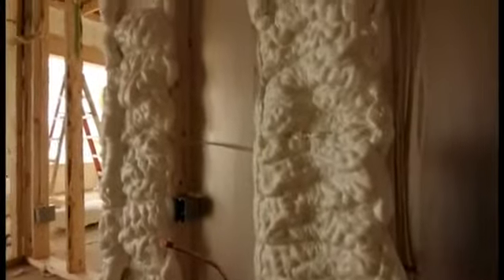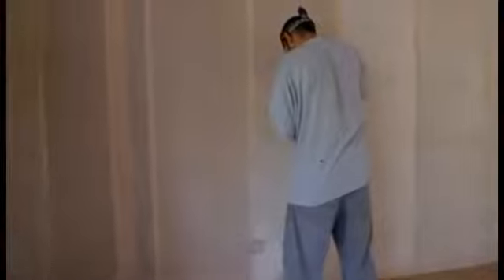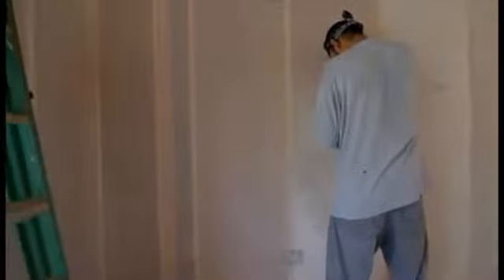Properly installed insulation will completely blanket the home — exterior walls, ceiling, and floors. There shouldn't be any gaps, voids, or compressions, and it should be in full contact with the exterior and interior air barriers, like the exterior plywood sheathing and the interior drywall. It's critical that the air barrier is continuously sealed so that warm air and cool air don't meet on the interior of your walls, which can cause condensation and a lot of damage.